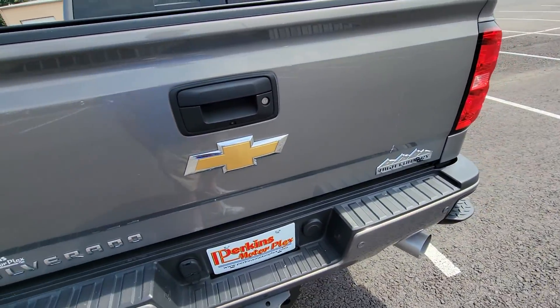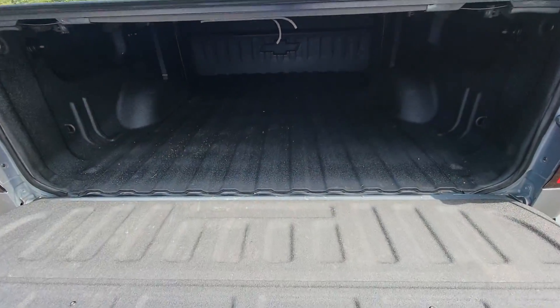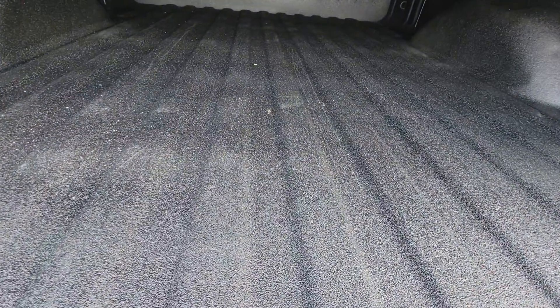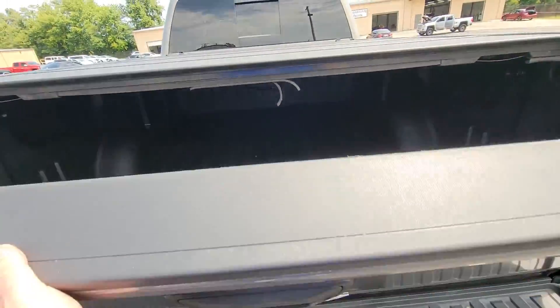Coming around to the rear of the vehicle, it does have the locking tailgate. It also has a really nice bed liner in it — it's in wonderful condition. Not noticing it being eaten up or chopped to pieces from heavy hauling, which is always a really good thing to be able to say.